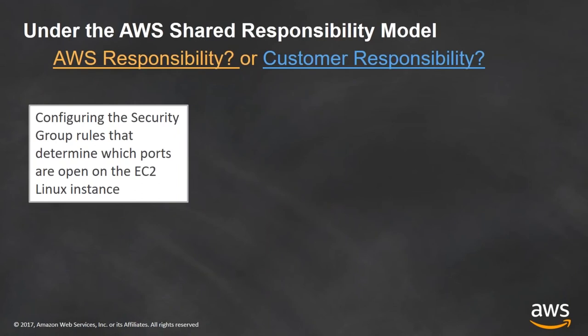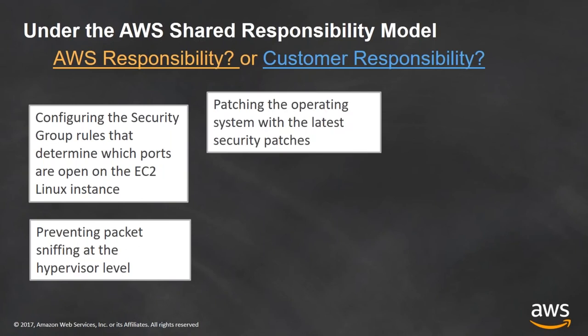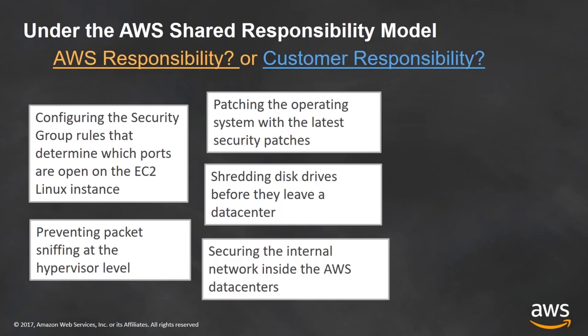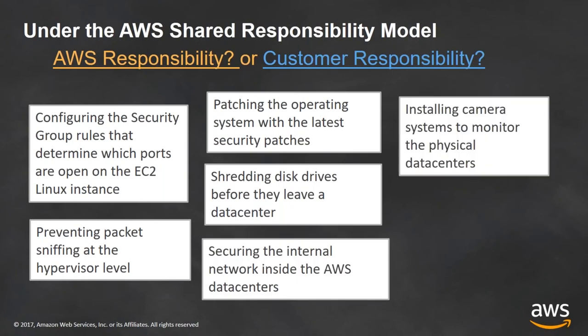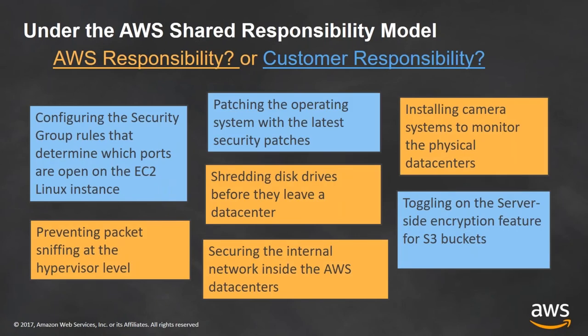Looking at the shared responsibility model, we'll do a little pop quiz. Think about whose responsibility these scenarios fall under: configuring security group rules determining which ports are open on an EC2 Linux instance, preventing packet sniffing at the hypervisor level, patching the operating system with the latest security patches, shredding disk drives before they leave a data center, securing internal networks in AWS data centers, installing a camera system to monitor physical data centers, or toggling a server-side encryption feature for S3.